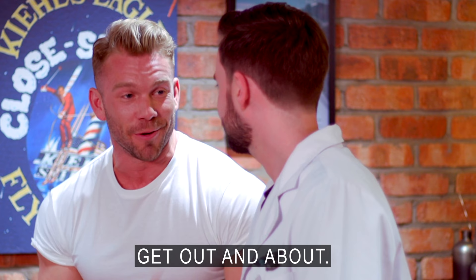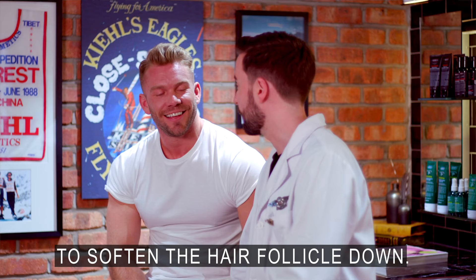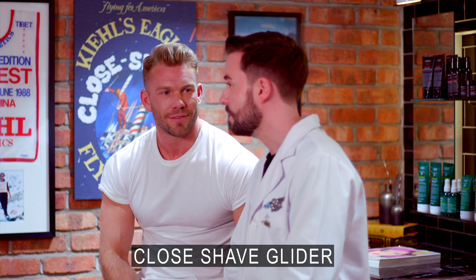So, it's summertime. It's time to get your swimmers on, get out and about. What's the best way to shave your back and your butt? Best advice is to have a hot shower or hot bath first to soften the hair follicle down. Obviously, a good body scrub to remove any layers of dead skin. And then we use our close shave glider, which gives a nice close shave as well.